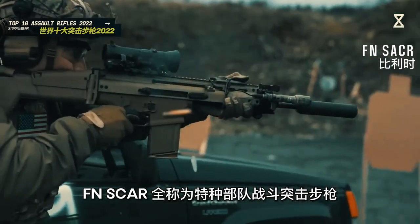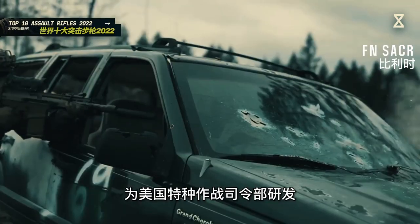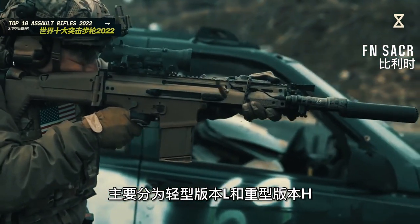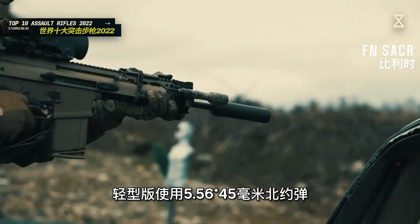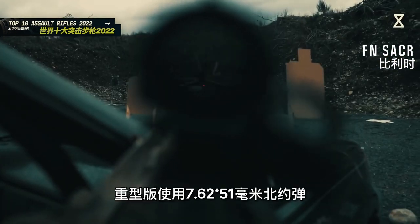FN SCAR全称为特种部队战斗突击步枪，由比利时FN埃斯塔勒国营工厂为美国特种作战司令部研发，主要分为轻型版本L和重型版本H，两者均可以通过更换枪管等组件转换为狙击模式和近战模式。轻型版使用5.56×45毫米北约弹，重型版使用7.62×51毫米北约弹，射速约每分钟550到680发。